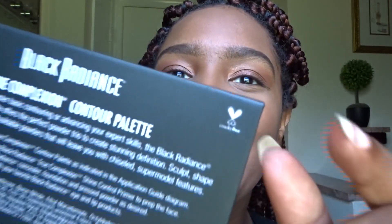When I was on the Black Radiance website reading the claims for this contour palette, it said it won't make you look ashy and it won't clog your pores. I hope it doesn't make us look ashy! Also, this product is cruelty free — you know I love the bunnies — so I was really happy to find out about that. Shout out to Black Radiance for that.